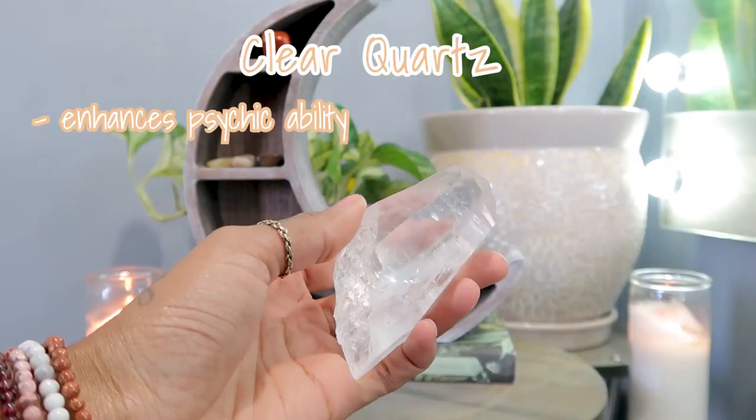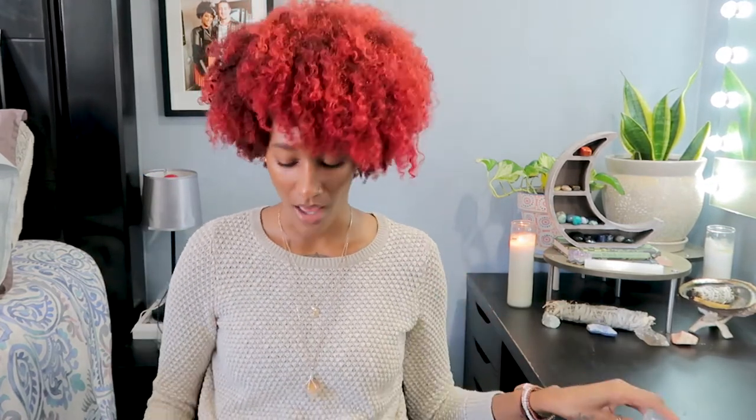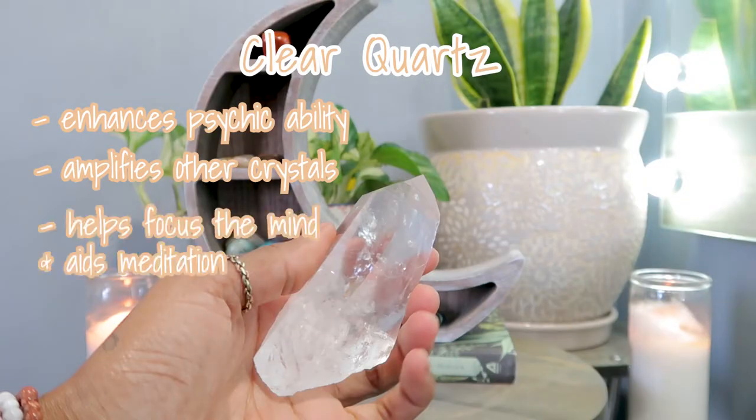Clear quartz enhances your psychic ability — I've been having memories come up randomly throughout the day, which is wild. It amplifies other crystals, so I'll usually meditate with clear quartz and then choose another crystal to hold alongside it. It also helps focus the mind and aids meditation, concentration, and memory enhancement.